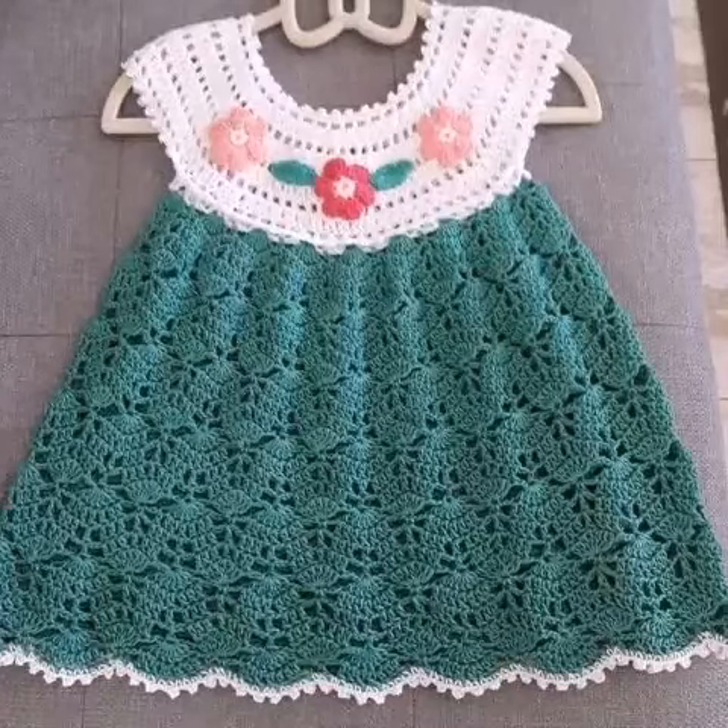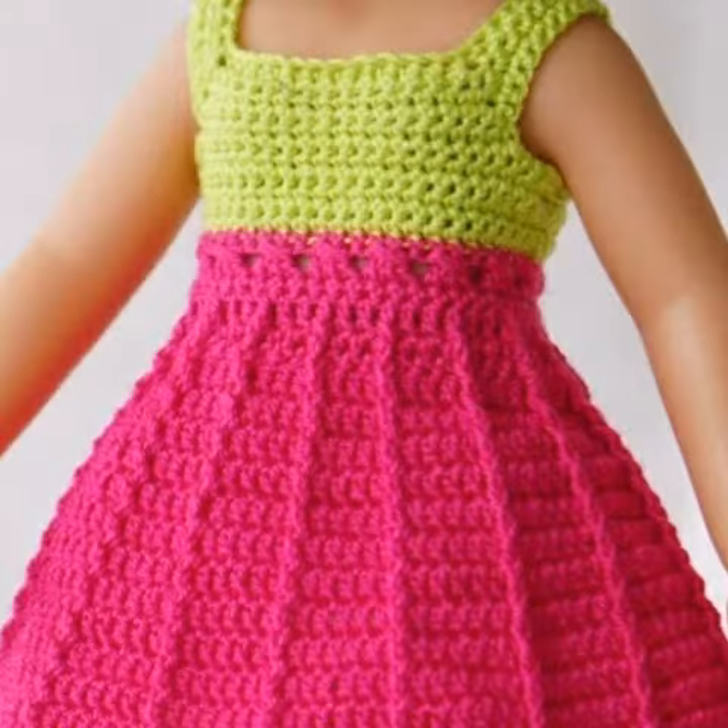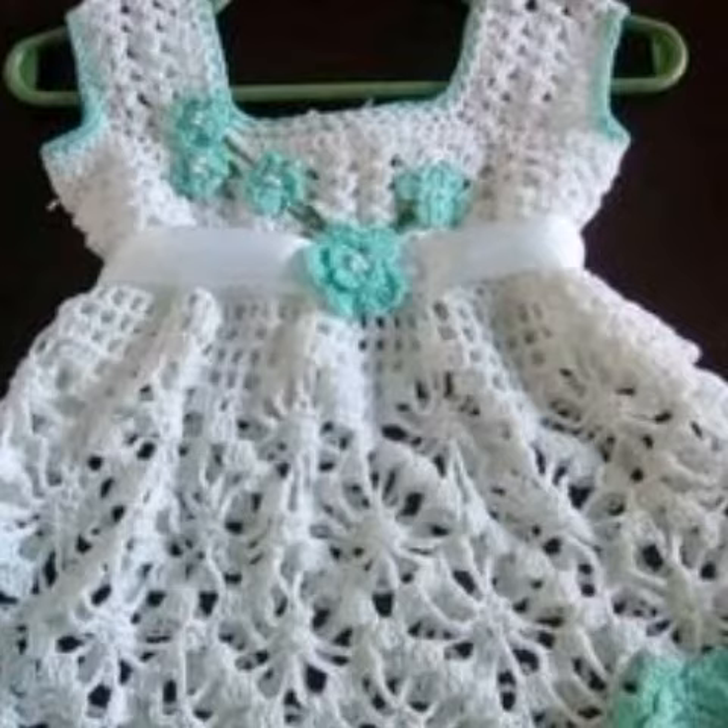Welcome to my channel! I hope all my friends are good — God bless you and always be happy. In this video I'm going to show you the most beautiful, stylish, creative, and gorgeous crochet baby girl's frock designs in different styles, different designs, and different color combinations, one by one.